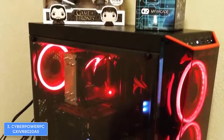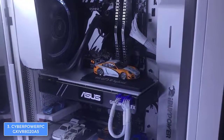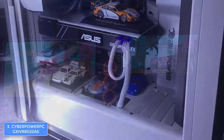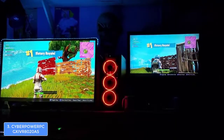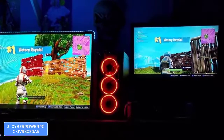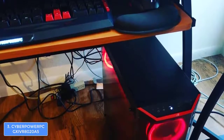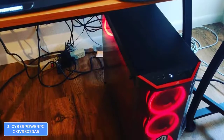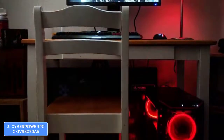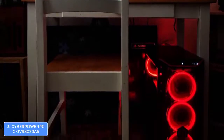There's also a side window so you can see the internal components illuminated by another concentric ring. Four feet support the tower and keep it fixed in place. The front connectivity ports include two USB 3.0 ports, a power button, a reset button, and microphone and headphone jacks. At the back are two USB 2.0 ports, an Ethernet port, audio ports, and four USB 3.1 Type-A ports. The graphics card also provides a DisplayPort and HDMI port for external displays, supporting dual or triple monitor setups.